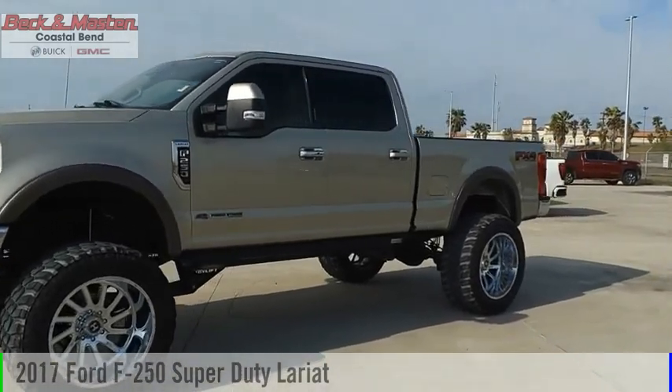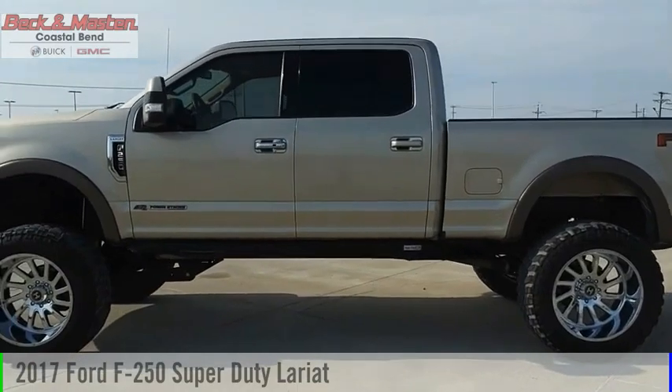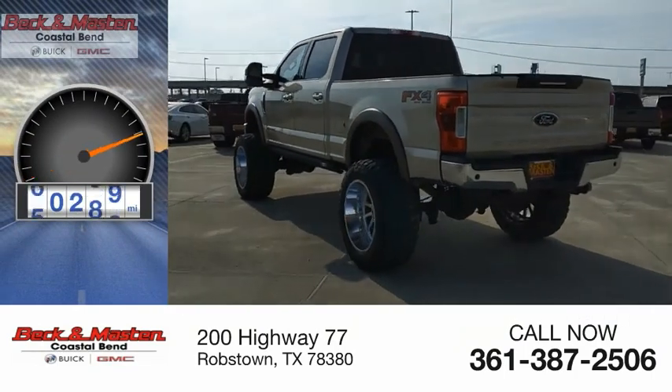We are pleased to show you the 2017 F-250 Super Duty. This vehicle is powered by a four-wheel drive, eight-cylinder, 6.7-liter engine. This vehicle has less than 95,000 miles.